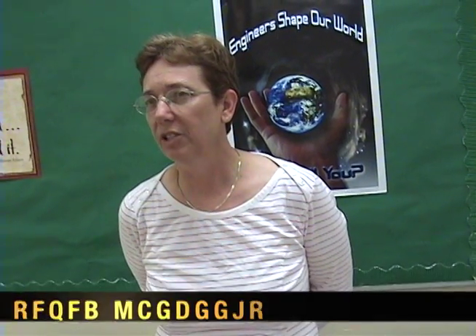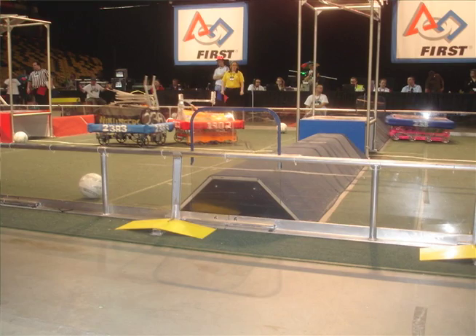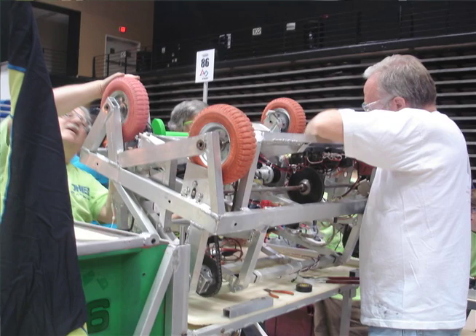The U.S. First Robotics Competition, I believe, has been in existence for about ten years. We've only competed for the last three years. It's a learning curve over time. The first year, we were pretty blown away — we really weren't sure what we were getting into — but in a couple of years, we've made great strides, and I look forward to winning it.